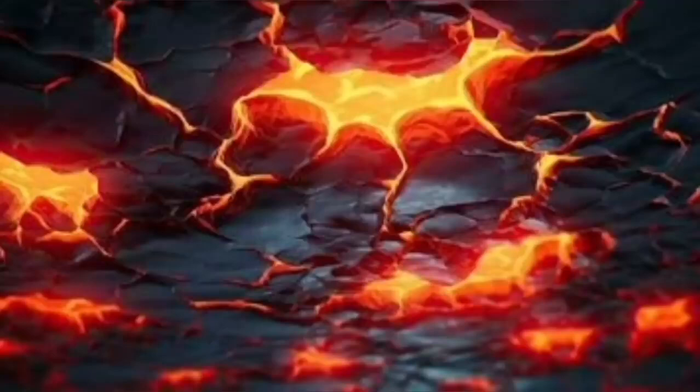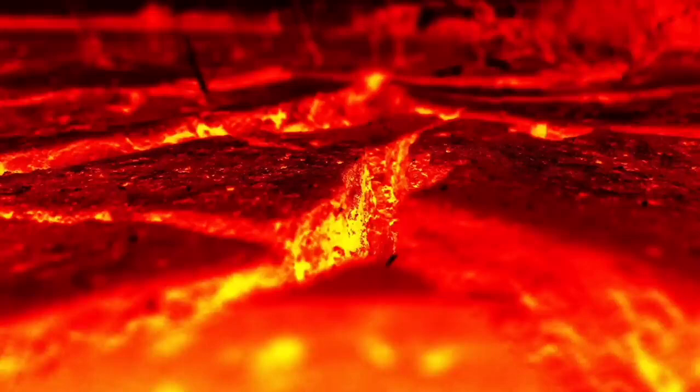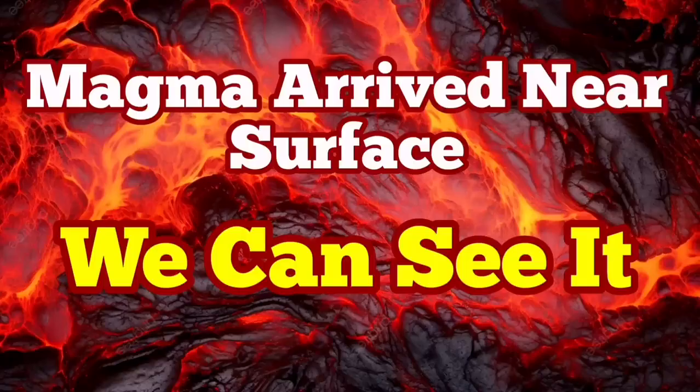The eruption is imminent. We can see it practically. Last time we were in such a situation, just within two hours we had the eruption. I have a video I made just at that time, and you can watch it after this video. You can compare the tremor charts and everything with the current situation for the eruption in the Haggafel area.